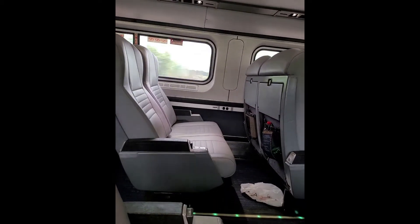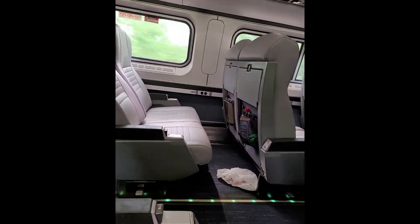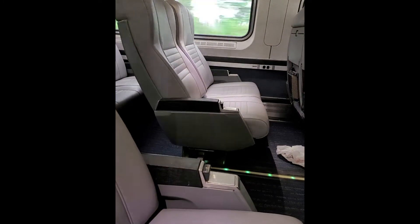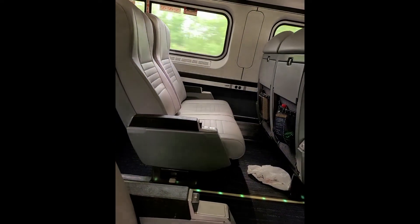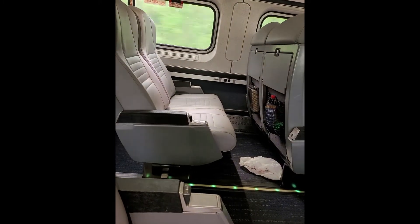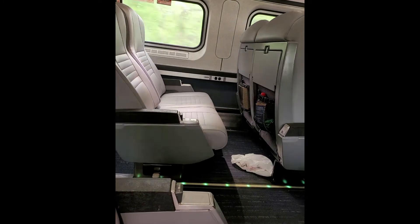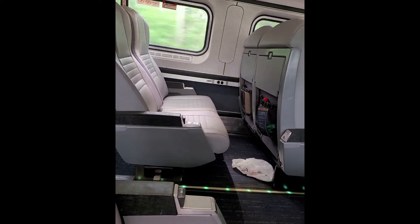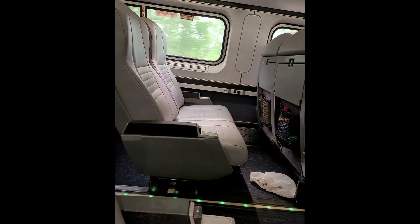I've come to the economy class to show you the seats. As you can see, the configuration is 2x2. The legroom is a little less than in business class, and these are cushioned seats rather than leather. There are no dividers, so if you are traveling alone you may end up sitting next to another passenger. The conductor announced the train is full, so the chances of having two seats to yourself are slim. For an 8-9 hour journey, the business class seat is noticeably better.